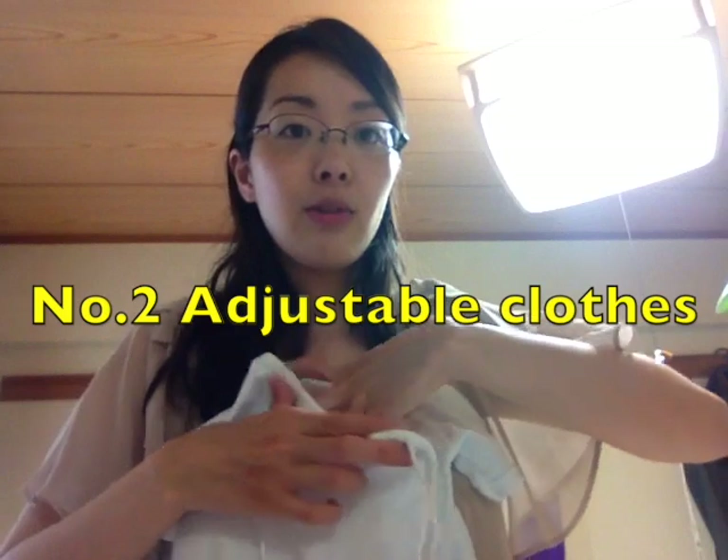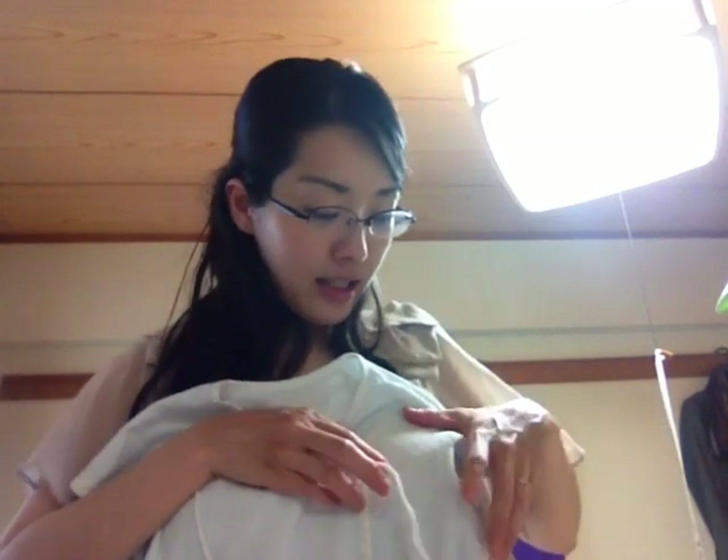So first, your baby will be small and you will wear it like this. But gradually he gets bigger, then you can wear it like this. You can adjust it by this tiny ribbon. So it is very reasonable and you can use it from newborn to almost 3 to 4 months.